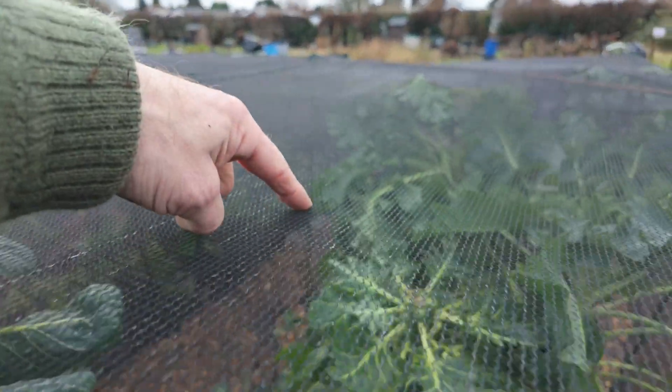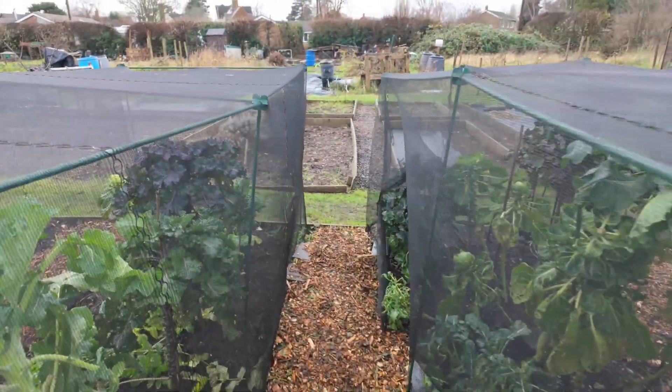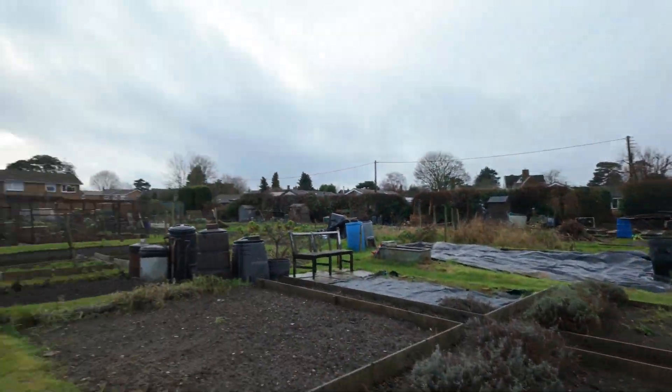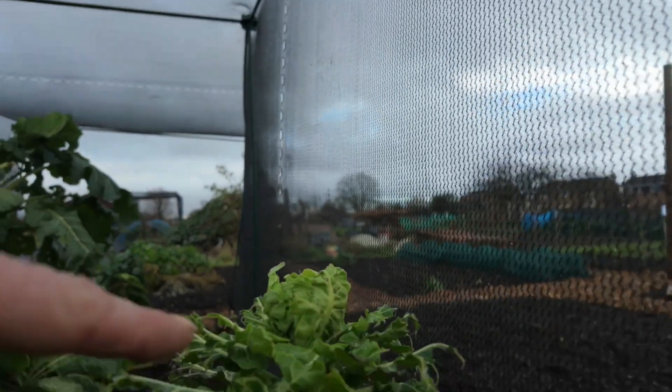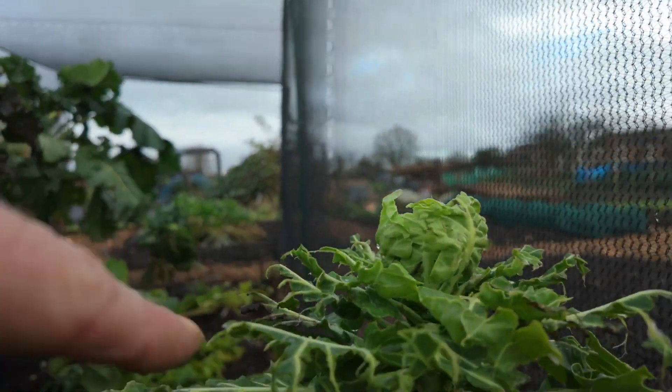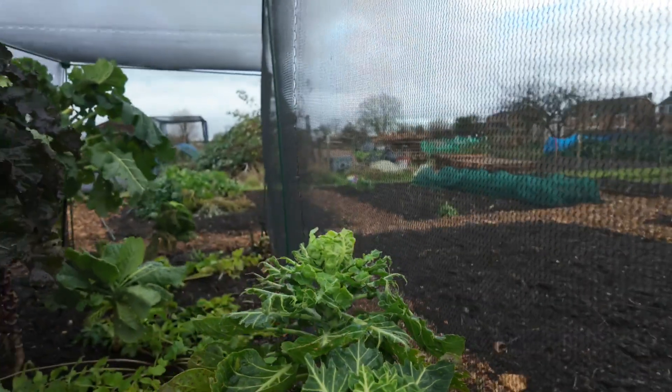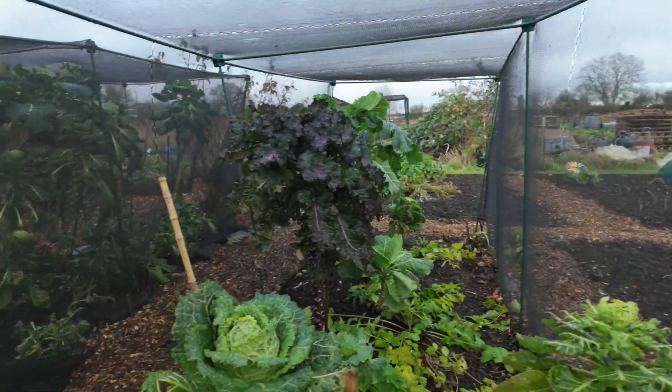The pigeons definitely tucked into my best Brussels sprout — you can see the poop on top there, nice close-up of that. They also had a go at this other Brussels sprout over here. You can see they've had a good go at it, and there's another bit of poop there. Little sods. They left my cabbages alone, luckily.